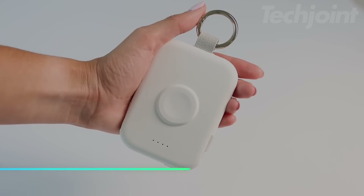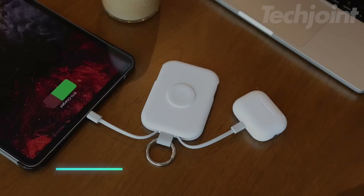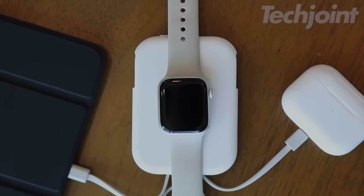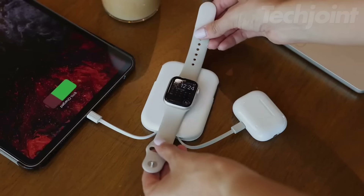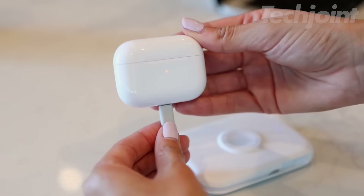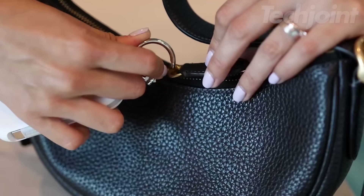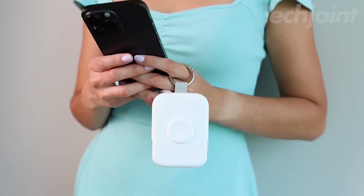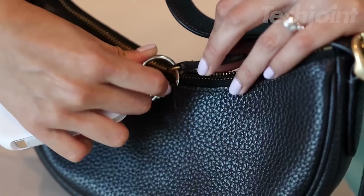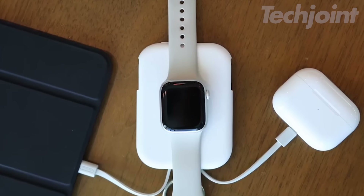This is a portable charger that holds a 5,000 mAh battery, capable of charging devices like your Apple Watch or iPhone on the go. It allows you to charge multiple devices — including Apple Watch, iPhone, AirPods, and Android phones — at the same time. The compact keychain design makes it easy to carry in your pocket or attach to a backpack. It charges fully in about 2.5 hours and is designed with safety features like over-temperature and over-voltage protection.